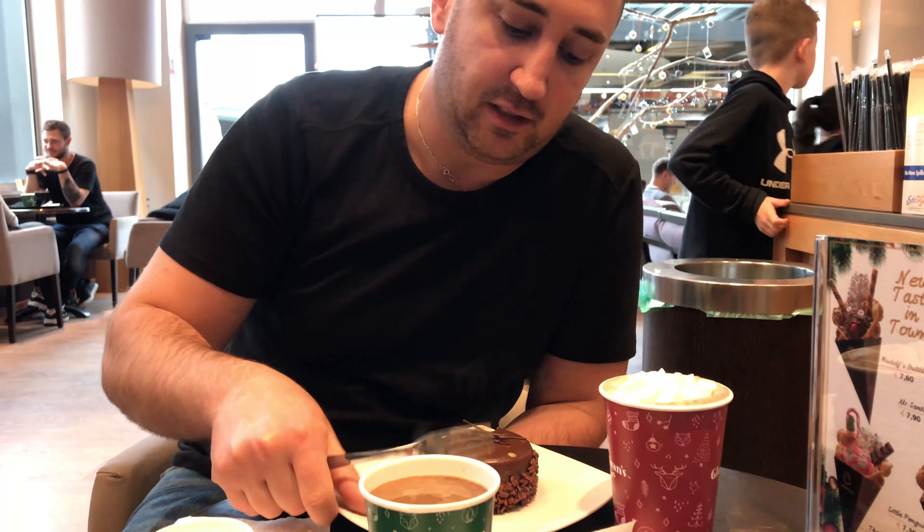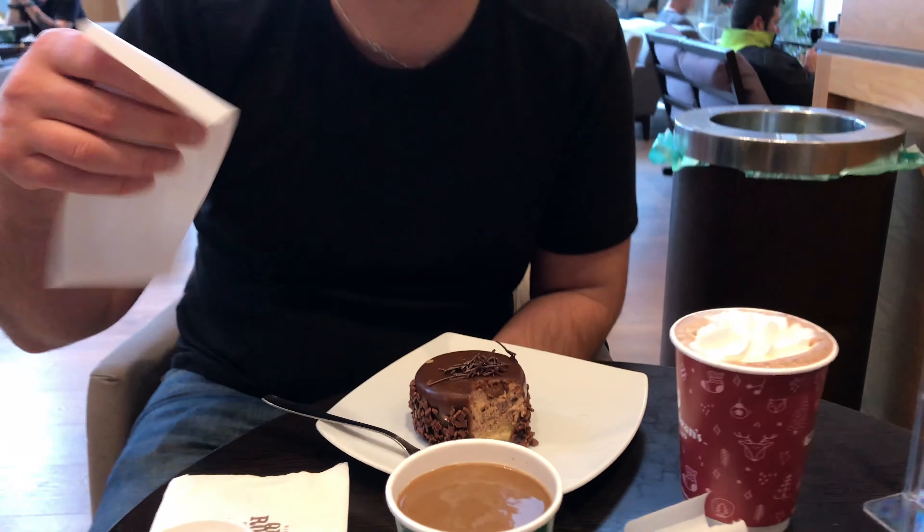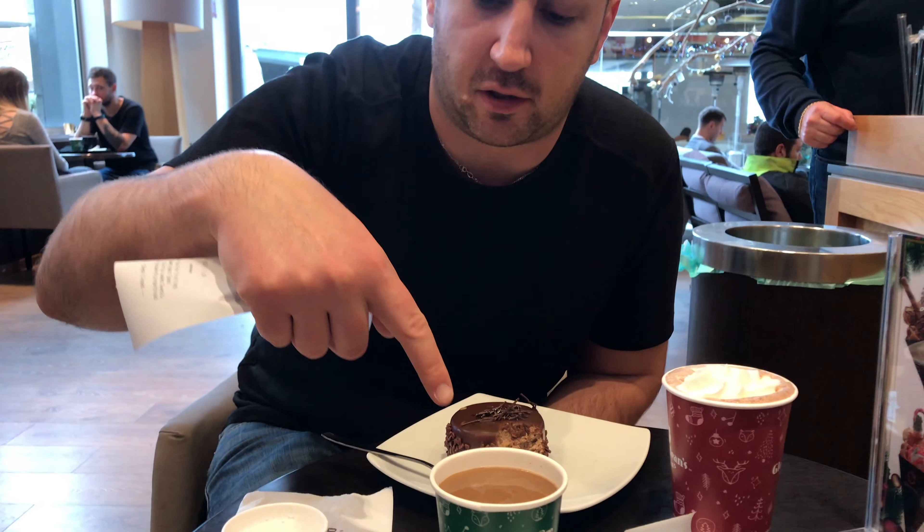We decided to drop by and get some dessert because it's my friend Michael's birthday. A hot chocolate with whipped cream and a delicious chocolate cake, plus an Americano and some milk, totally came to 14 euros and 35 cents. Let me show you.